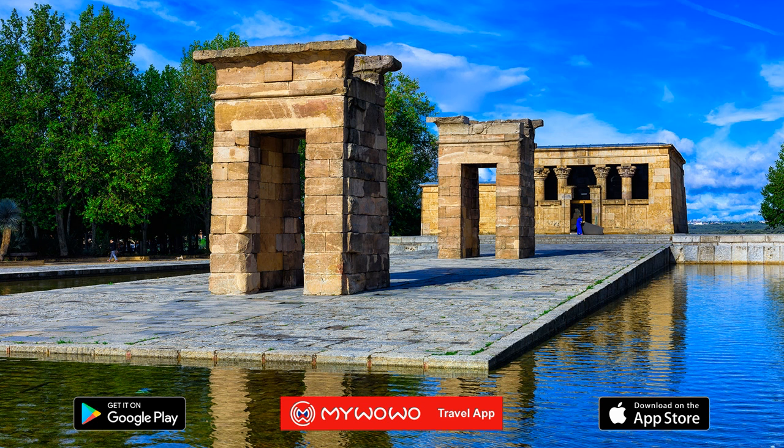A short distance from Museum Saralbo, and preceded by palm trees that almost seem to be waiting to prepare you for the surprise, you'll find the Temple of Dibad, an ancient corner of Egypt that has been transplanted into the heart of Madrid.